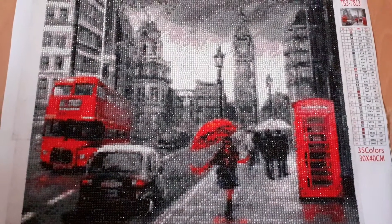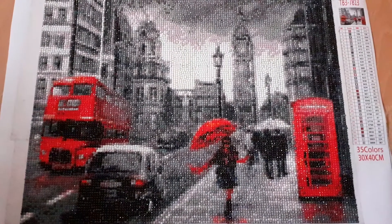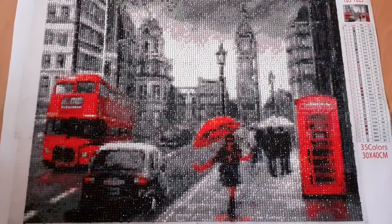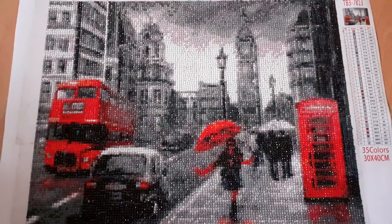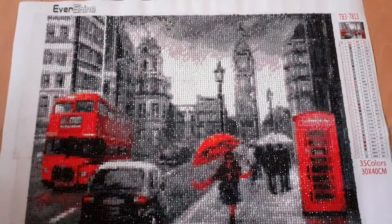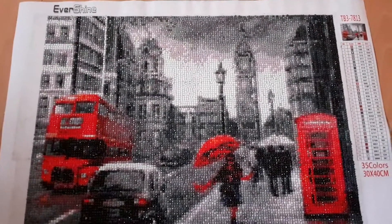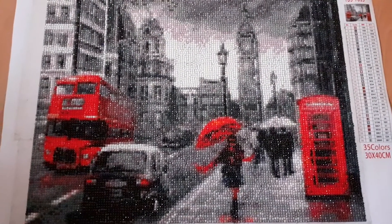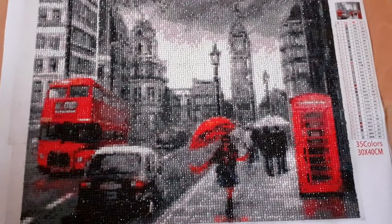Hi, it's Jenny. I live in Dorset in the UK. I thought I'd pop up and do a diamond painting video. I've finished the London diamond painting - yay! I got it off of AliExpress, it says Ever Shine at the top. It's of London and I absolutely love it. I adore doing London ones.